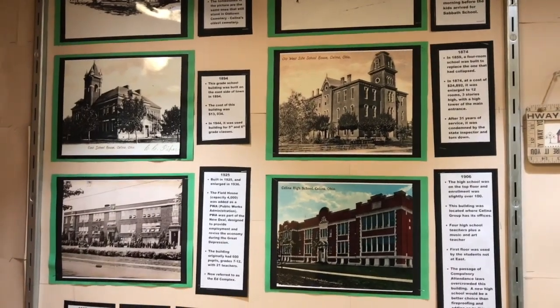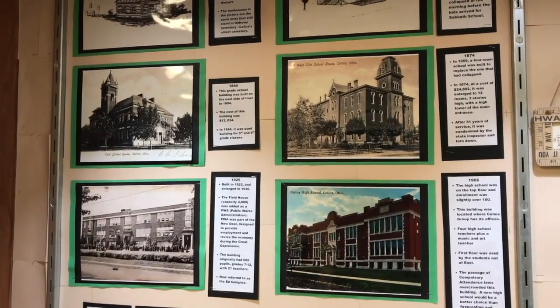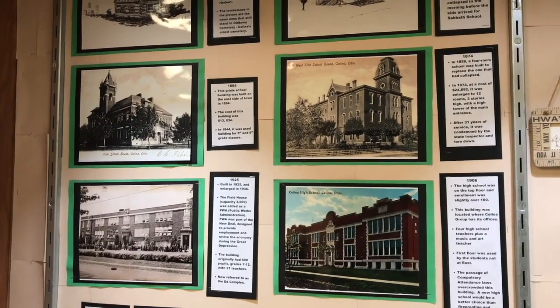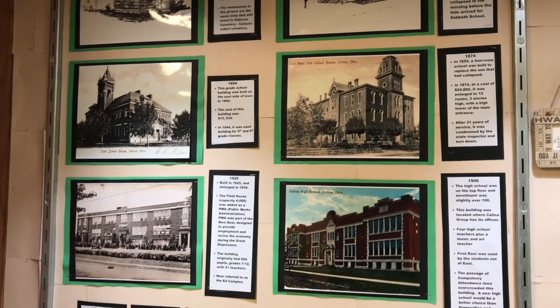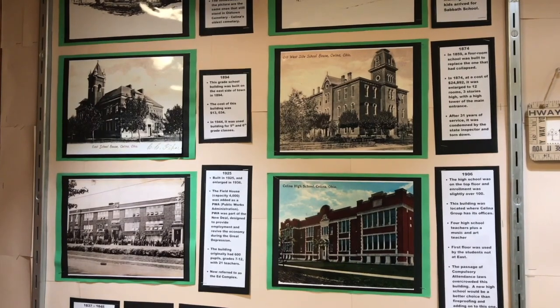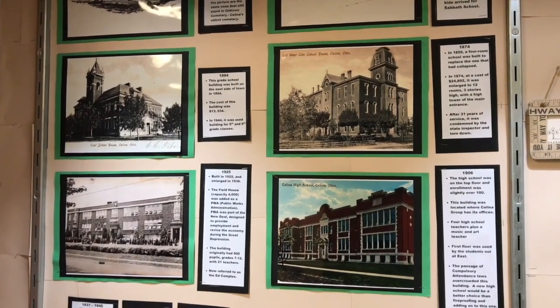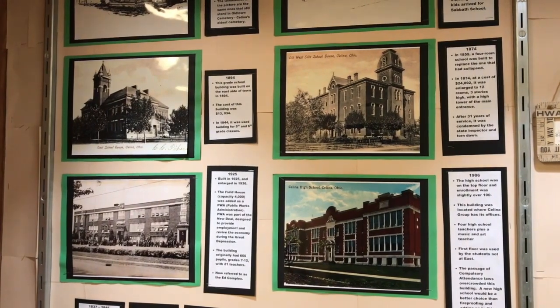To replace it, they built a four-room schoolhouse and then they put that whole entire building on as an addition over it. And that lasted for a long, long time and it finally got condemned. An interesting thing about that is they said the art show was so popular that they were afraid to have the public go to the art show one year because they were afraid the floors would collapse.